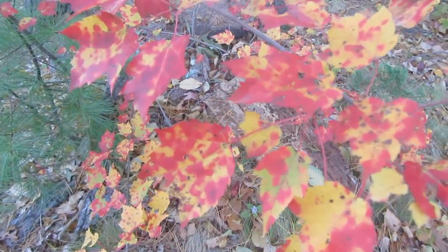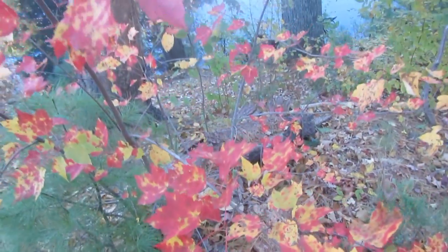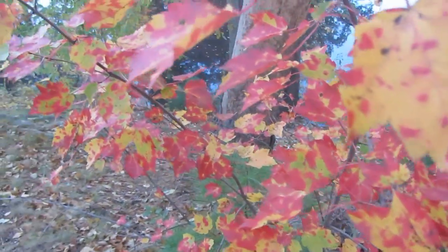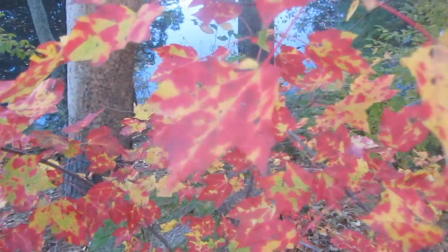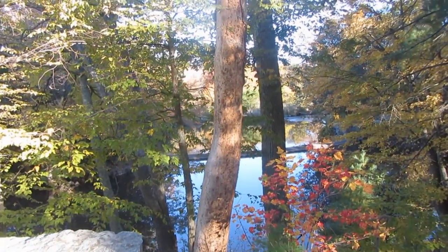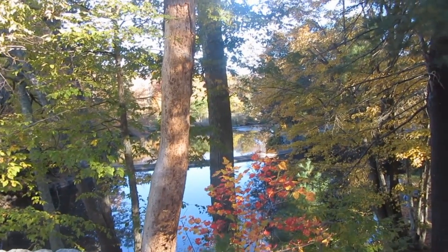Look at this maple — how it's turning red and yellow. Is that not pretty guys? How beautiful! So we just left Rice City Pond, now we're over by the Blackstone River Canal.